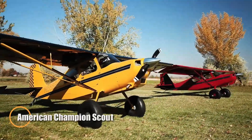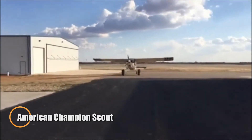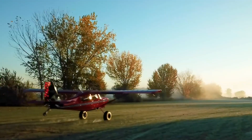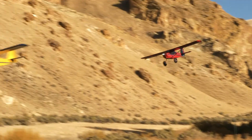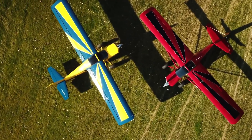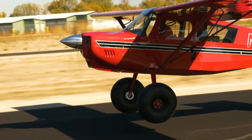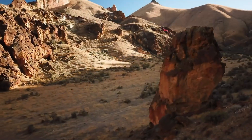The American Champion Scout is a timeless high-wing taildragger built for rugged flying, blending traditional design with modern capability. First introduced in the 1960s, it was developed as a tougher, more versatile evolution of earlier Champion aircraft, aimed at utility work, bush operations, and backcountry exploration. Its steel tube fuselage, fabric covering, and straightforward construction make it durable in demanding environments while keeping maintenance simple.